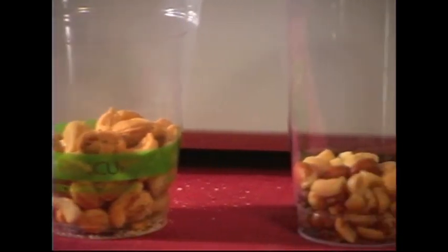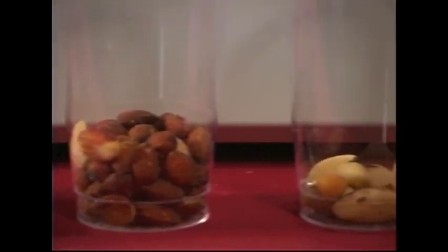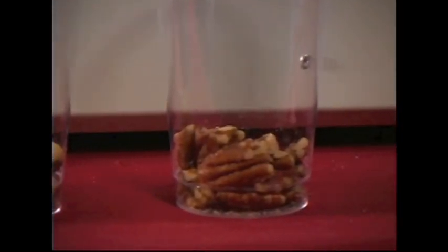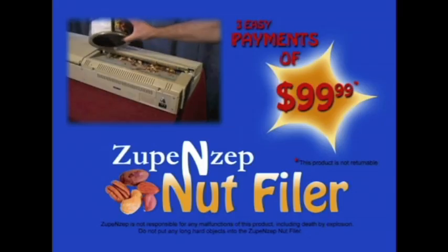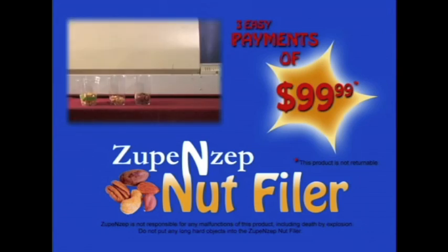The Vandelay Nut Filer can sort just about any nut — cashews, almonds, spedachios, these things. The Zoopins Nut Filer. Order yours now. Come on, man, order one already. Get fast. Get indexed!